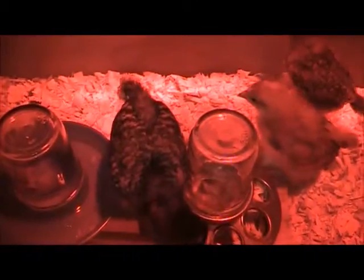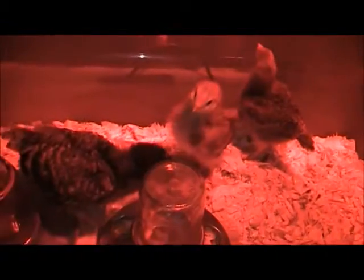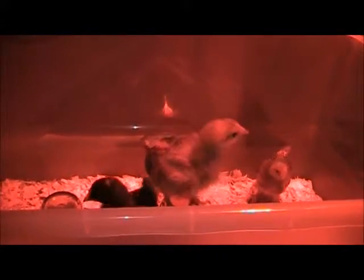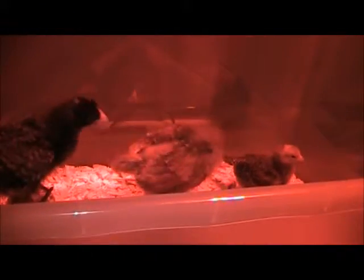That little one right there is probably the runniest of the three — hasn't quite progressed the way the other two have. The other two are pretty brazen about jumping up on top of their feeders and then jumping up on the edge of the brooder box. There goes one right now — and there goes the other one. That one hasn't quite managed to figure out how to jump up there yet; not sure why, it's a little smaller than the other ones.